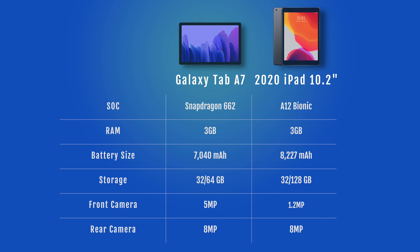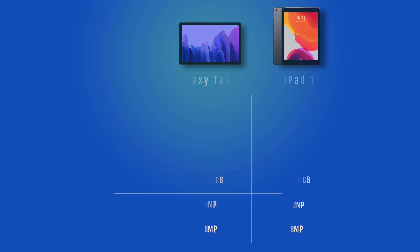So if you're interested in the specs of each of these tablets, here you go — feel free to pause the video to read them for yourself. Instead of having a spec war, I'm going to talk about everyday performance and experience, because I think that's what makes something great.